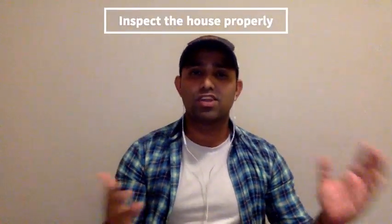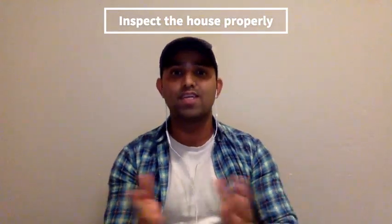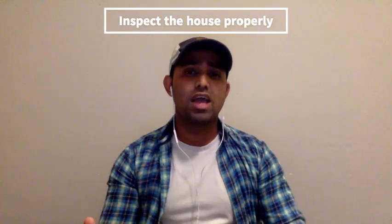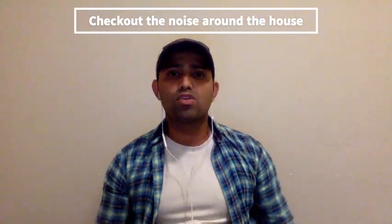Now for the third point — things to be careful about when choosing a house. First, if you're an international student or visitor, I'd suggest not finalizing things from a distance. Come here and see the house yourself. If you have friends or relatives nearby, ask them to visit and meet the landlord. If you sign a lease remotely and find out there's a bar on the first floor and you're on the second, you'll have a hard time sleeping.